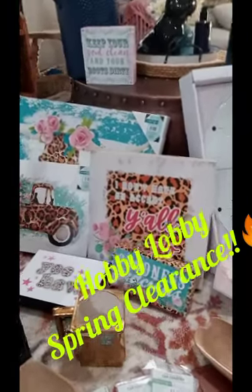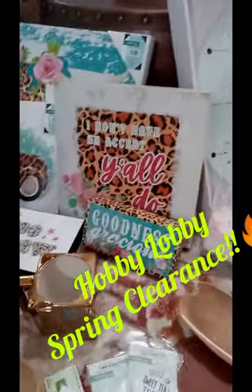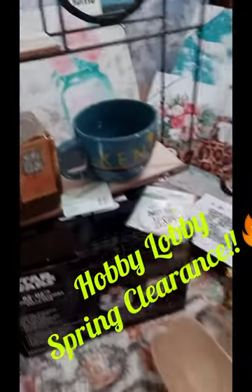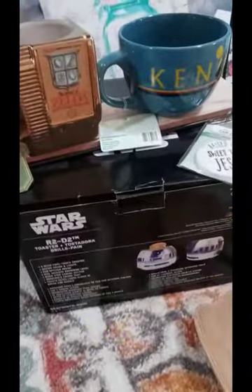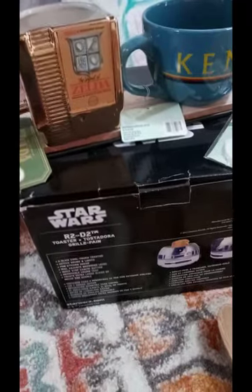So I just wanted to do a quick little show and tell, and then let you guys know some of the prices on this stuff. So I'm a little bit late on getting there, but anyhow, with that being said, I did make it and score some good deals on things.